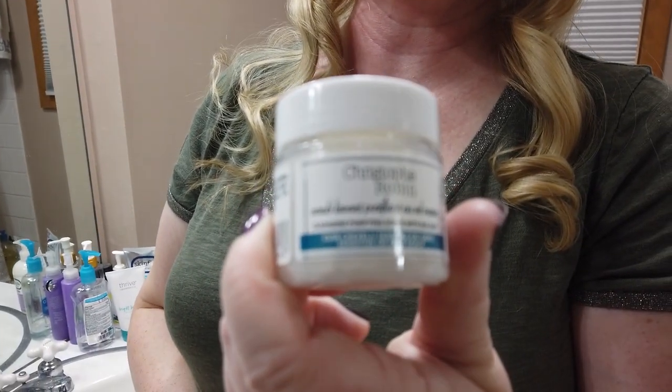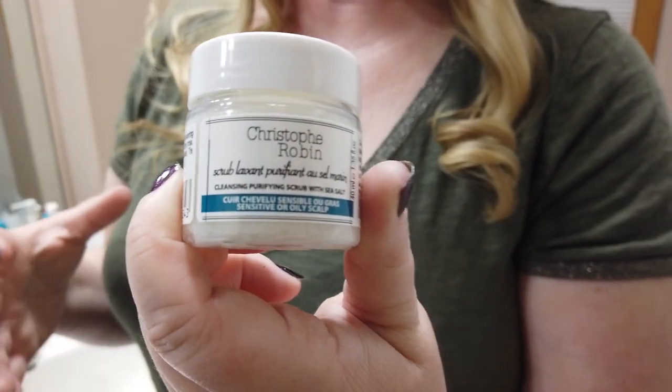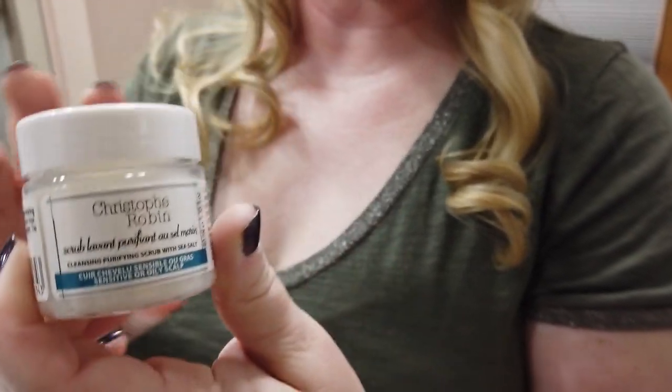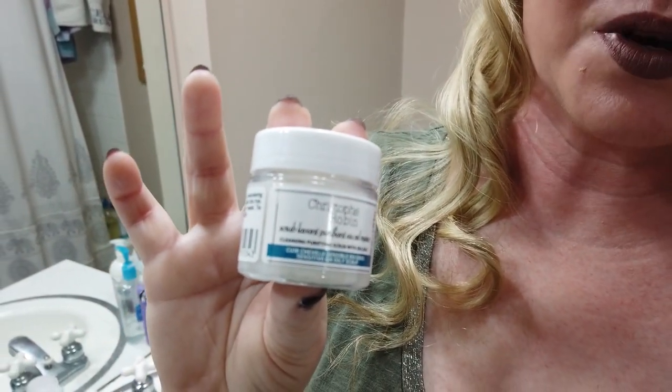Another great shampoo for your scalp is the Christophe Robin sea salt scrub. If you haven't tried this yet, I highly recommend it — I just love this one. It feels really nice on your scalp and leaves your hair feeling nice and soft as well. It has a nice exfoliating effect. Sephora sometimes carries it in sets with smaller sizes, but the other jar is gigantic. Well worth trying.